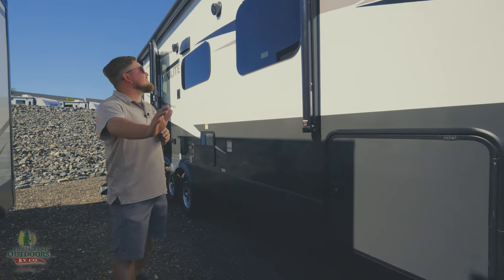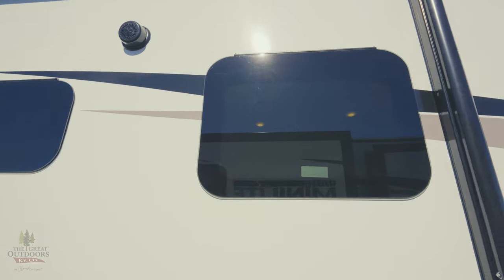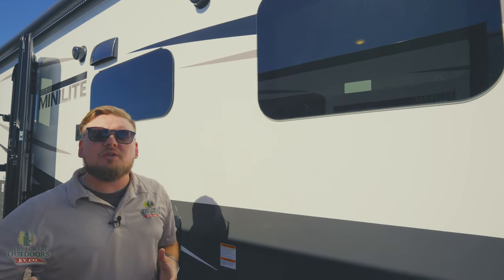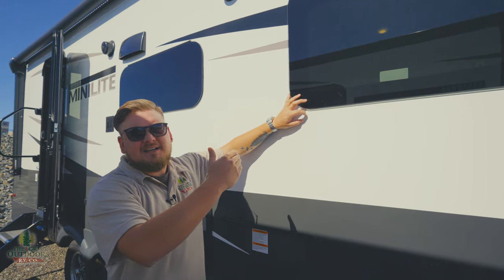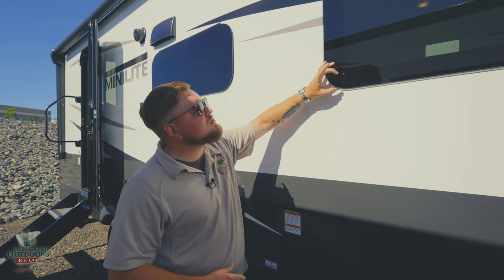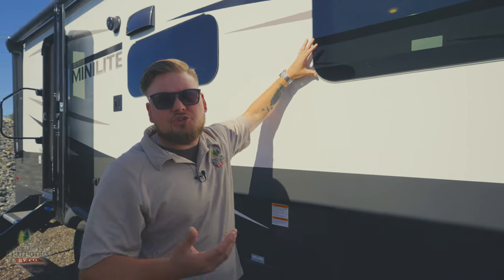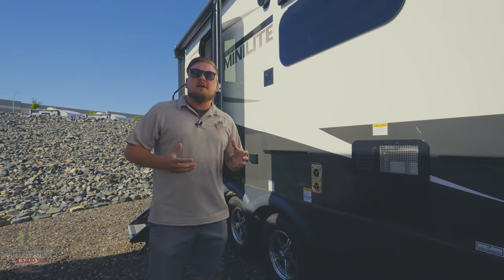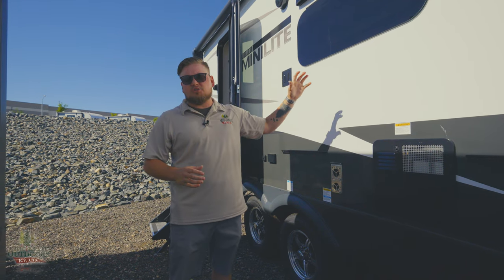Looking down the side on a Rockwood, we do have frameless windows, so you're not going to have to worry about that rubber seal you typically see on something in this price point on the exterior of the window. With that rubber seal on the outside, it ends up taking a ton of sun damage, eventually cracks, and allows water to start seeping down your sidewalls. With frameless windows, they're putting that rubber seal behind the trim, so it's protected from sun damage. This just goes to show that Rockwood, being the number one fiberglass-selling trailer for a long time, has put a ton of construction value into this for a super long-lasting coach.